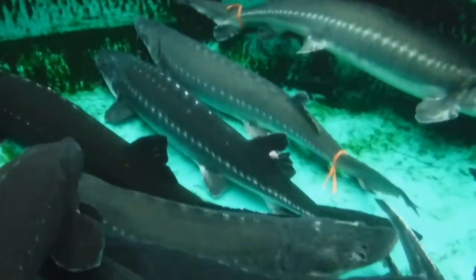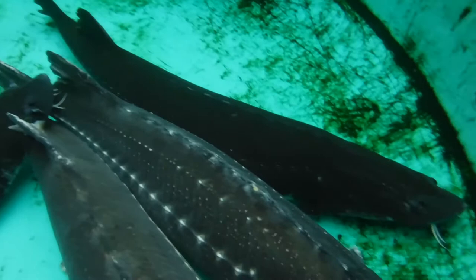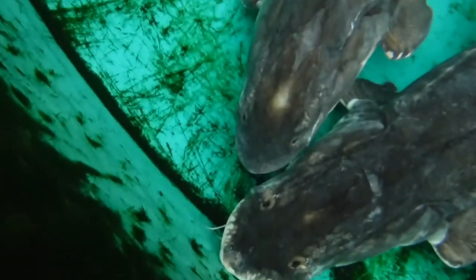They also produce their own brood for sturgeon. They've got a special tank for that with their original breeding fish, and we'll show you that near the end of the video.